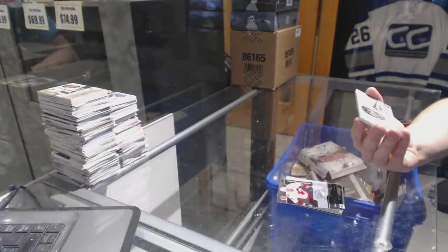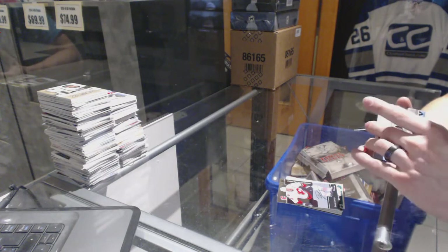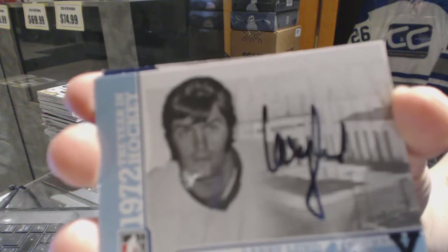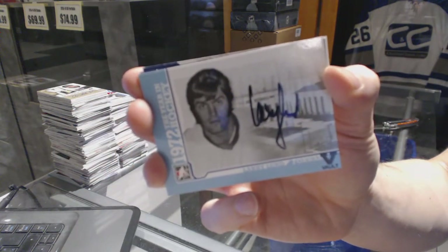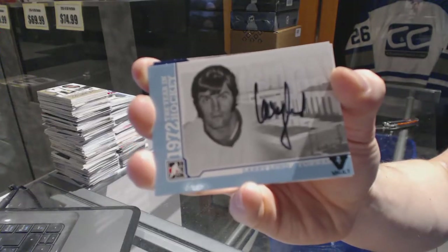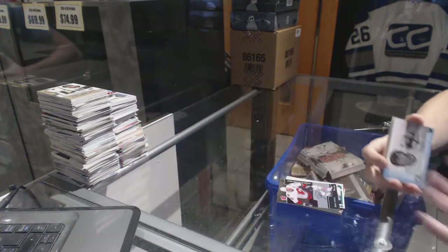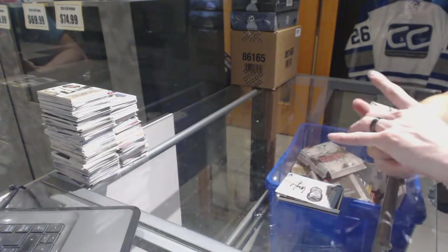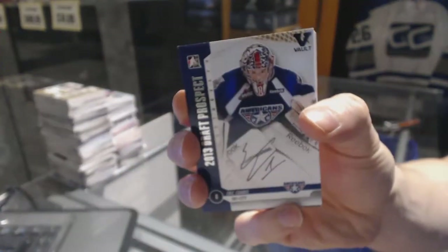We've got an in-the-game 1972 Autograph for the Golden Seals — maybe? I don't know. I don't know this guy; if someone could help me out there, that would be great. We've also got a Draft Prospects Auto Silver for the Winnipeg Jets' Eric Comrie.